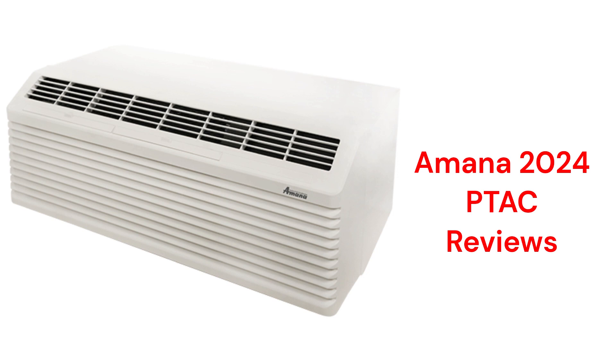These units are made in the USA by Dakin Comfort Technologies Manufacturing LP, which is a part of Dakin Industries Limited. The units use two separate fan motors for quieter operation and include a filter dryer in the refrigerant system to prevent acid formation from moisture in the system.